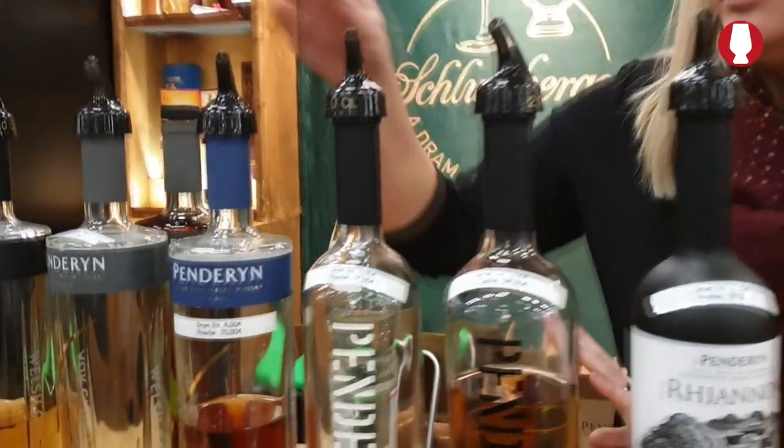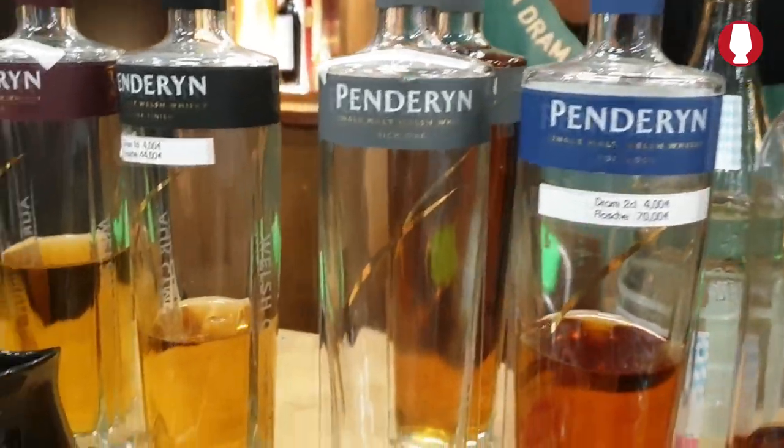Penderyn has a very broad range, actually a lot of different bottlings. So if I were to pick three of my favorites — I think I would go for Rich Oak.